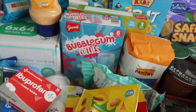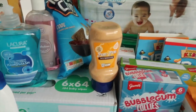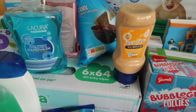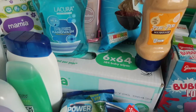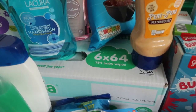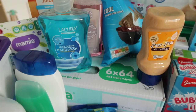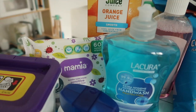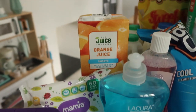Rosalie wanted the bubblegum ice cream lollies — those will be staying at home, we won't be taking those with us. I've got some piri piri mayonnaise because I just thought that looked nice, so I've got that for the cupboard. I've got some hand wash and some baby wipes — six boxes. I'll probably take all of those with us because baby wipes are useful for everything.